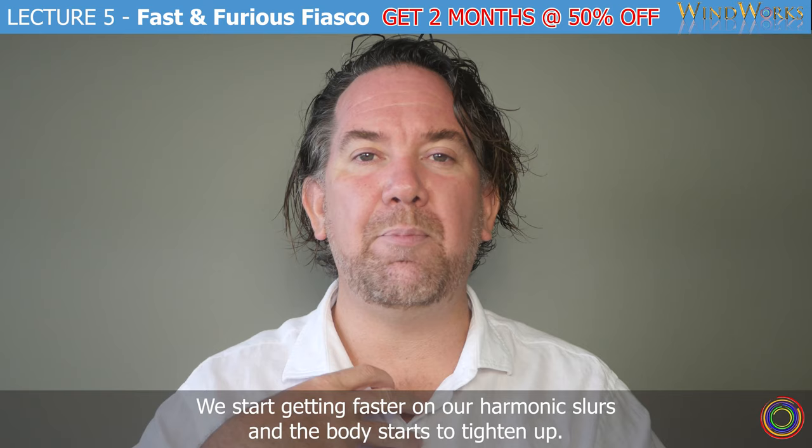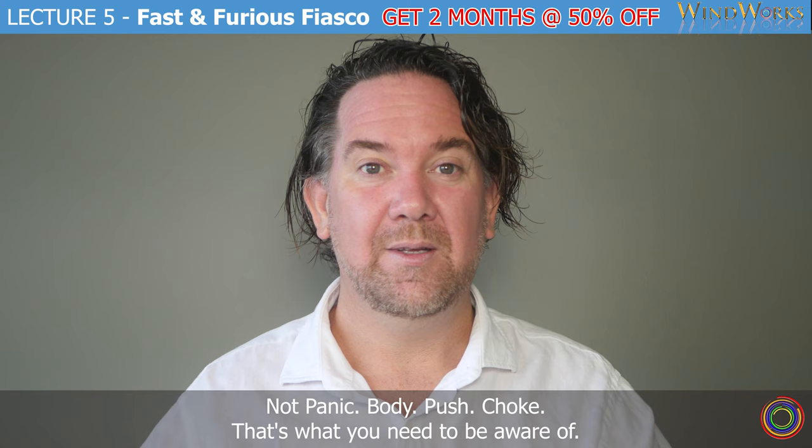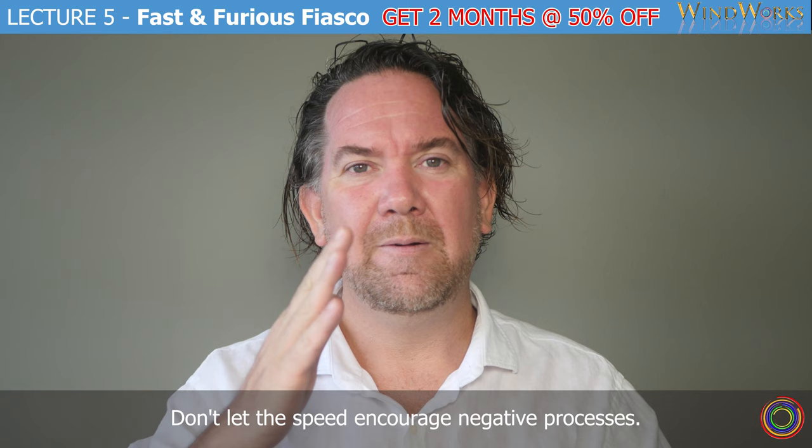Harmonic slurs are a change of shape — movement of the face. Not panic, body push, choke. That's what you need to be aware of. When you're using the progress charts, be aware of the process behind it. Don't let the speed encourage negative processes.